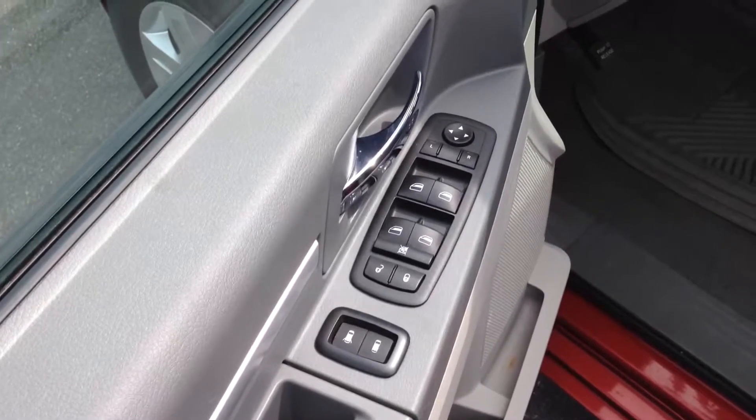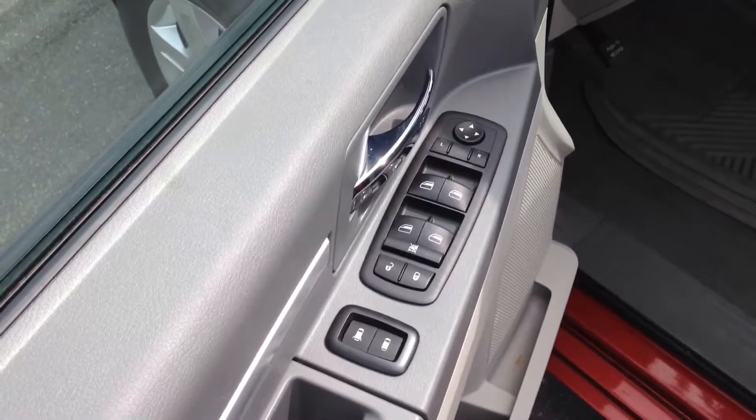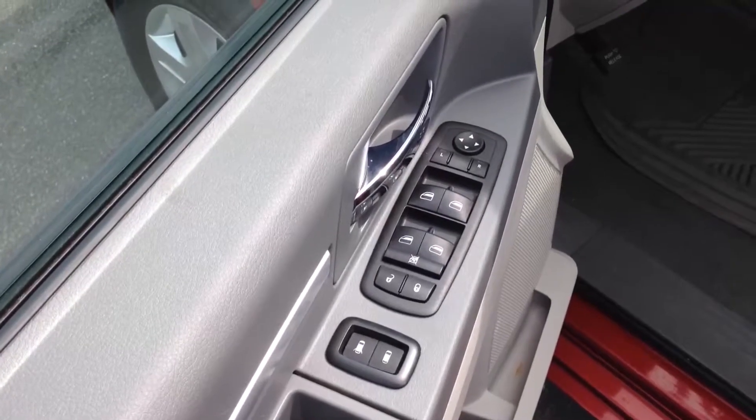Your door panel controls — it actually has front windows, your side windows go down, and the rear vents as well. And then of course your mirror controls.